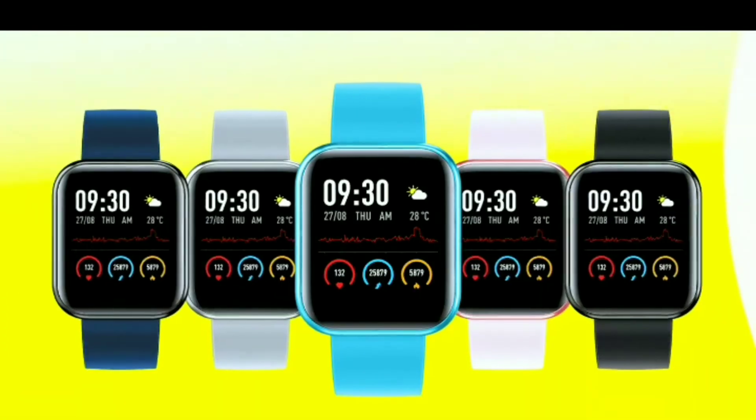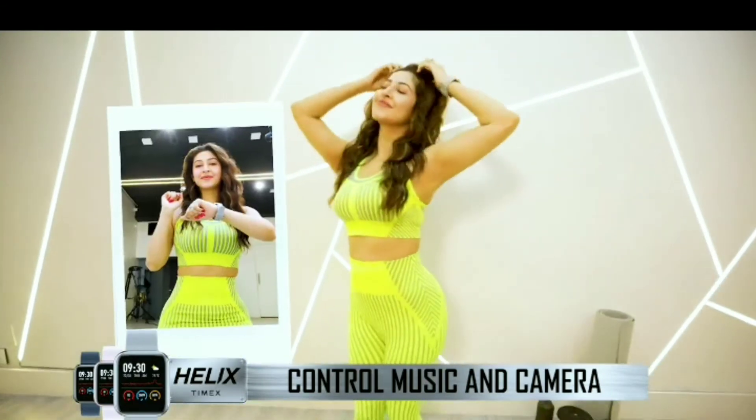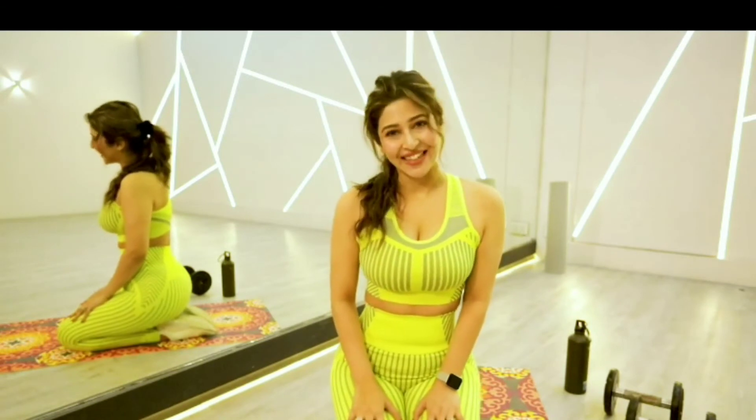It comes in 5 vibrant color variants and a strap change option too. You can also control your music and camera with this smartwatch and get your groove going anywhere. This smartwatch keeps you connected and fit in style.